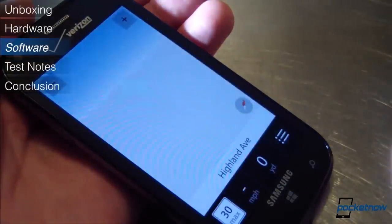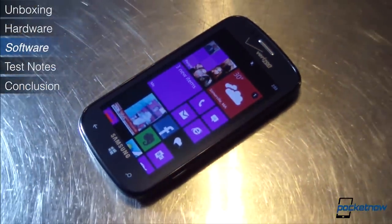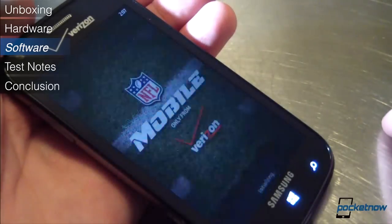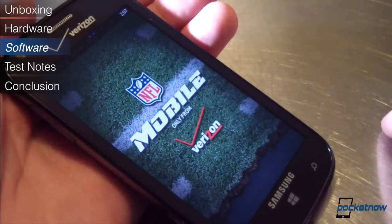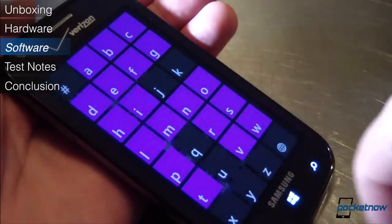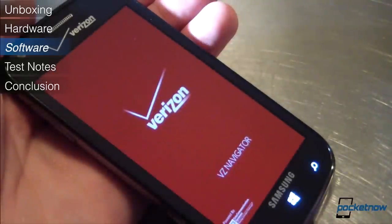It only got us lost in suburban America once. Verizon has loaded the Odyssey with some bloatware, but it's not much, and most of it is pretty useful. Out of the box, there's an NFL mobile app for fans of the pigskin, VZ Navigator — a paid service which we found pretty useful in a past review — and Microsoft's excellent DataSense utility, which we've also reviewed positively. You can find those write-ups at pocketnow.com.